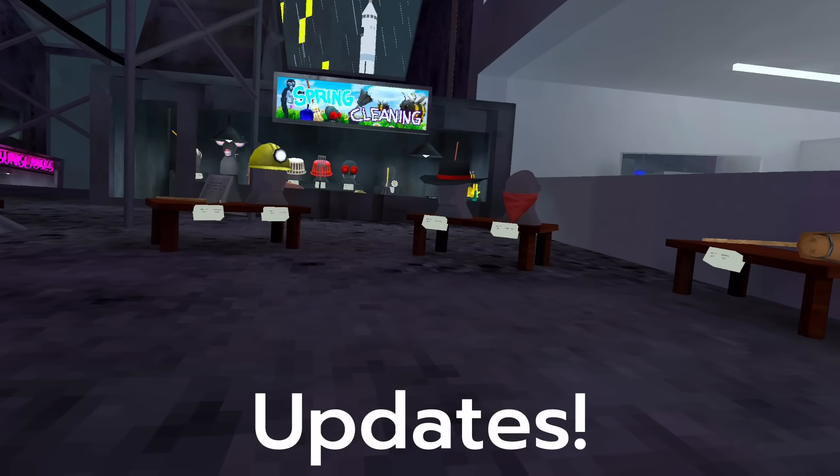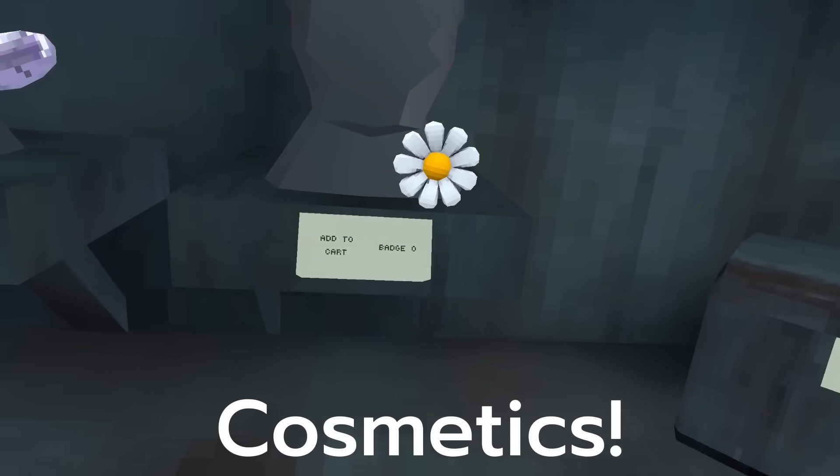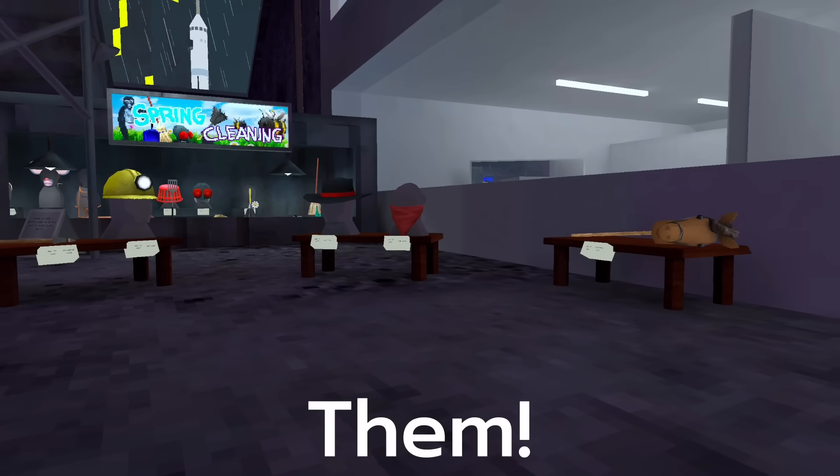Gorillatag has had a lot of cosmetic updates, meaning a lot of free cosmetics. So let's explore all 11 of them.